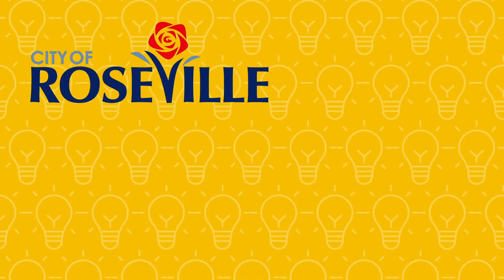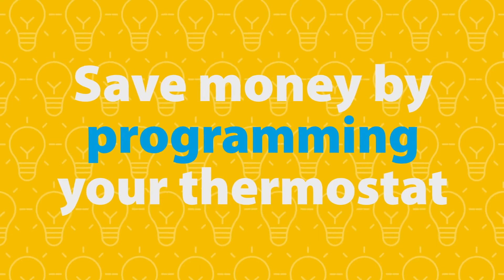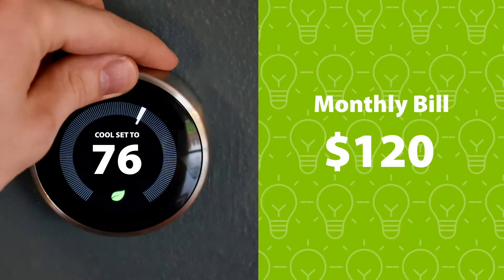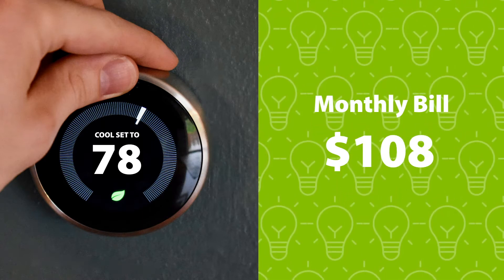Here's a bright idea from Roseville Electric Utility. Did you know one of the most effective ways to save energy and money is programming your thermostat? In fact, a 2 degree change can save 5-10% on cooling costs.